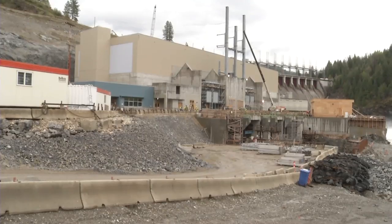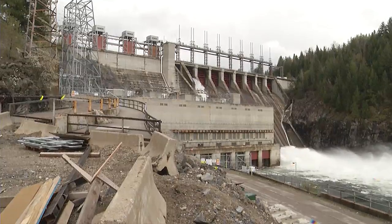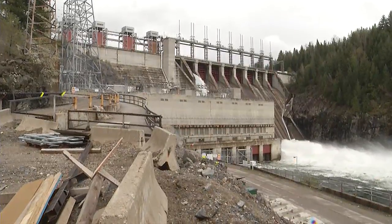What we're doing is using surplus water that's being spilled over the Wanita Dam. All we're really doing is diverting that water and delivering it to this powerhouse, and it's actually an environmental benefit. Because of the fact that we're taking advantage of water that would normally be spilled, it will take out the total gas pressure out of the water.